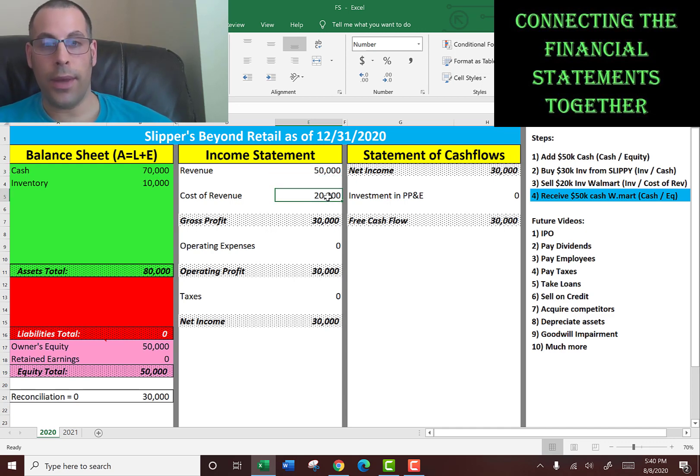The cost of the revenue was $20,000. That means our gross profit is $30,000. No operating expenses — it's just you running the business, no payroll, no expenses. So your operating profit is $30,000, and there's no taxes. I know you should pay taxes, but I'm trying to keep this really simple — in future videos I will definitely pay taxes. So the net income is $30,000 for the year of 2020.